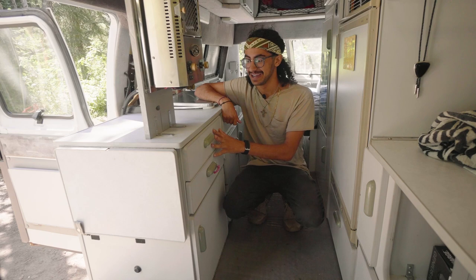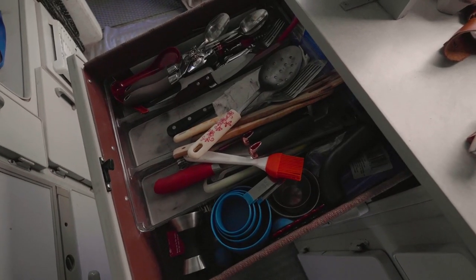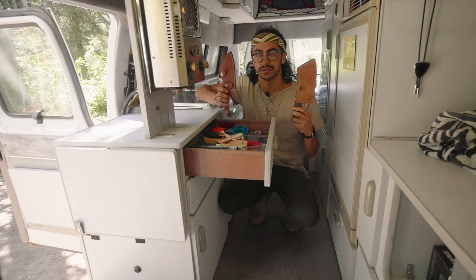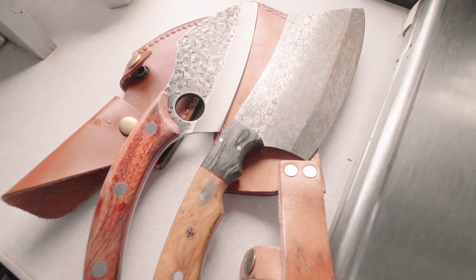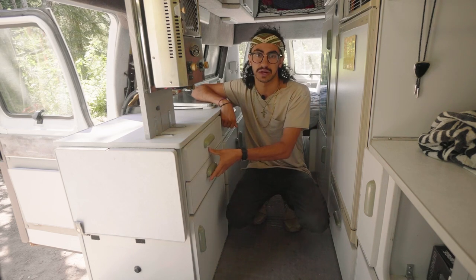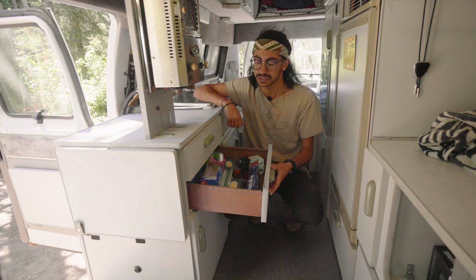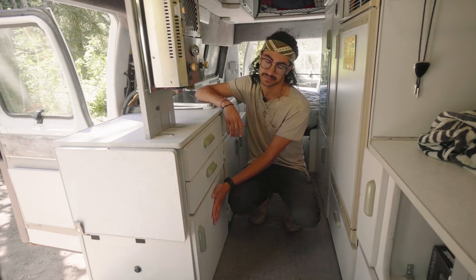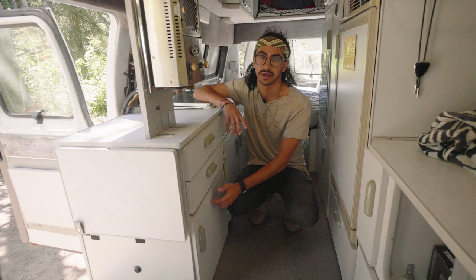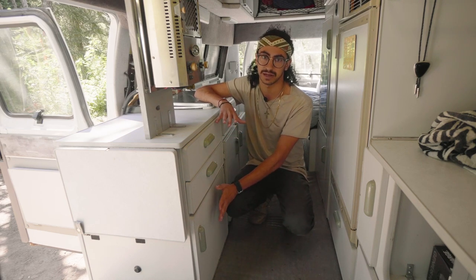This top drawer at the end of the counter is where my utensils are — chopsticks, soup spoons, forks, knives, and two cooking knives I really enjoy, as well as measuring cups and kitchen knick-knacks. The second drawer has tin foil, Ziploc bags, and a couple extra lights for emergencies. This bottom cupboard is where my toilet lives — it's just a simple bucket toilet, but it's nice to have on board just in case of emergencies.